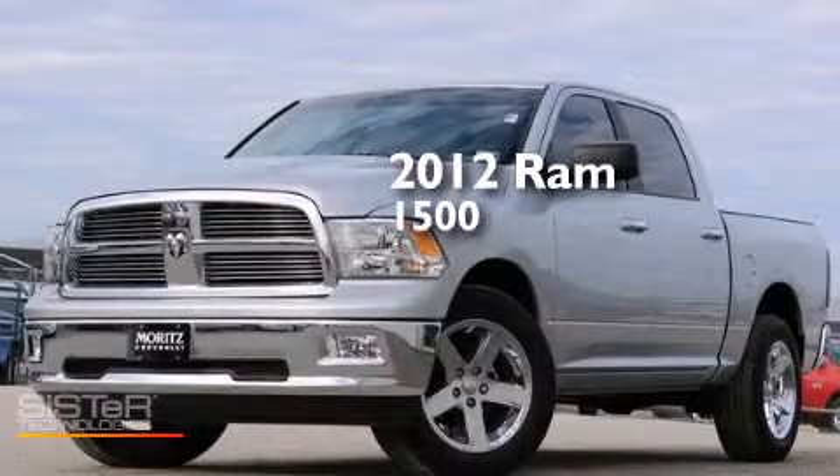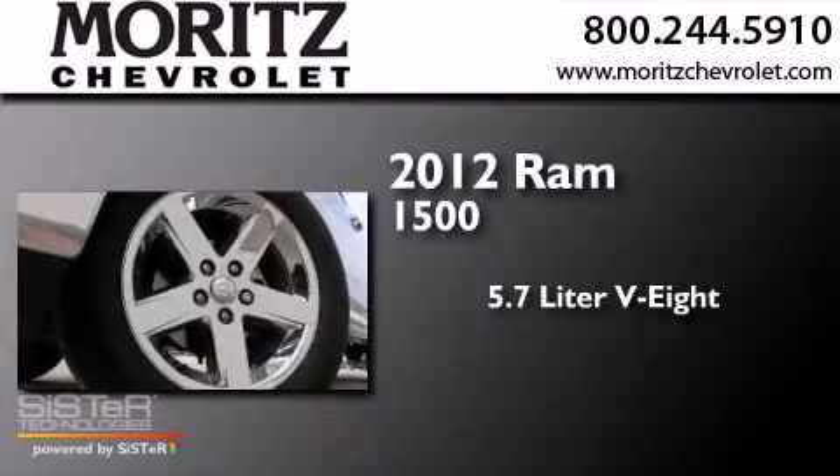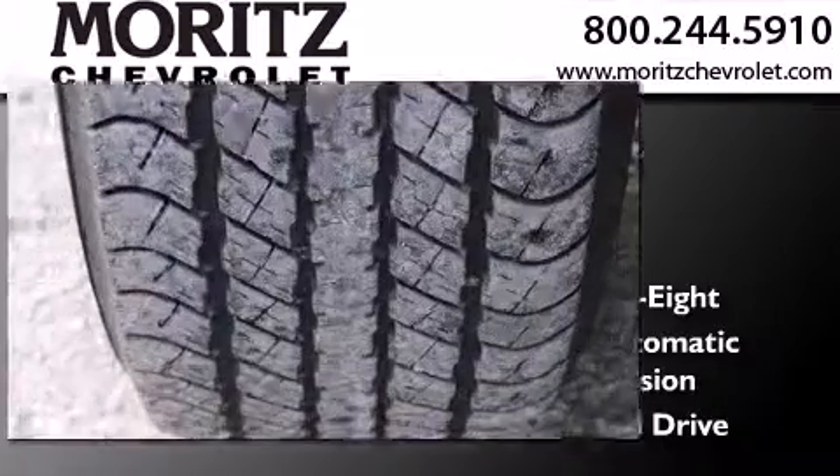This is a 2012 Ram 1500. It features a 5.7 liter 8-cylinder engine, a 6-speed automatic transmission, and the added safety and control of 4-wheel drive.